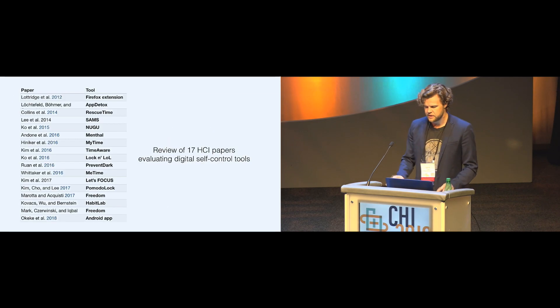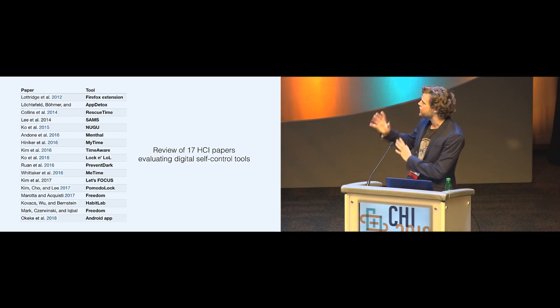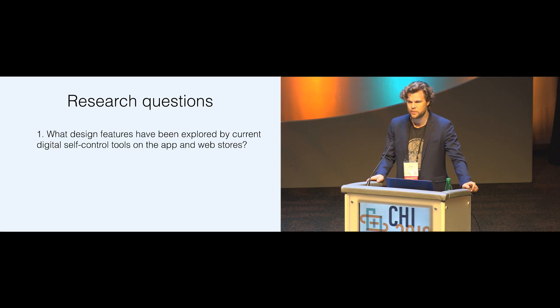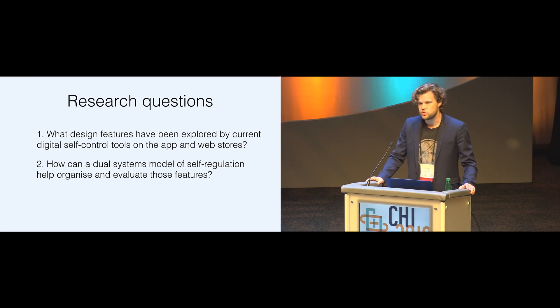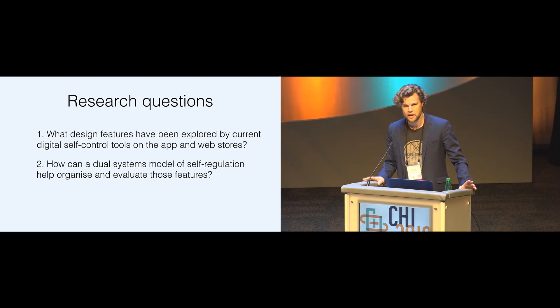Meanwhile in HCI, this topic has been in focus at least since 2012, where people have begun to build similar tools and evaluate them. What we wanted to do in our work was to add to this in two different ways. First, we wanted to know what design features have actually been explored by the current digital self-control tools on the app and web stores, because there are hundreds of natural experiments out there and it might be illuminating to have a systematic overview of what areas of the design space have been explored. Second, we wanted to explore how a dual systems model of self-regulation, borrowed from cognitive psychology, might help us organize and evaluate those features.